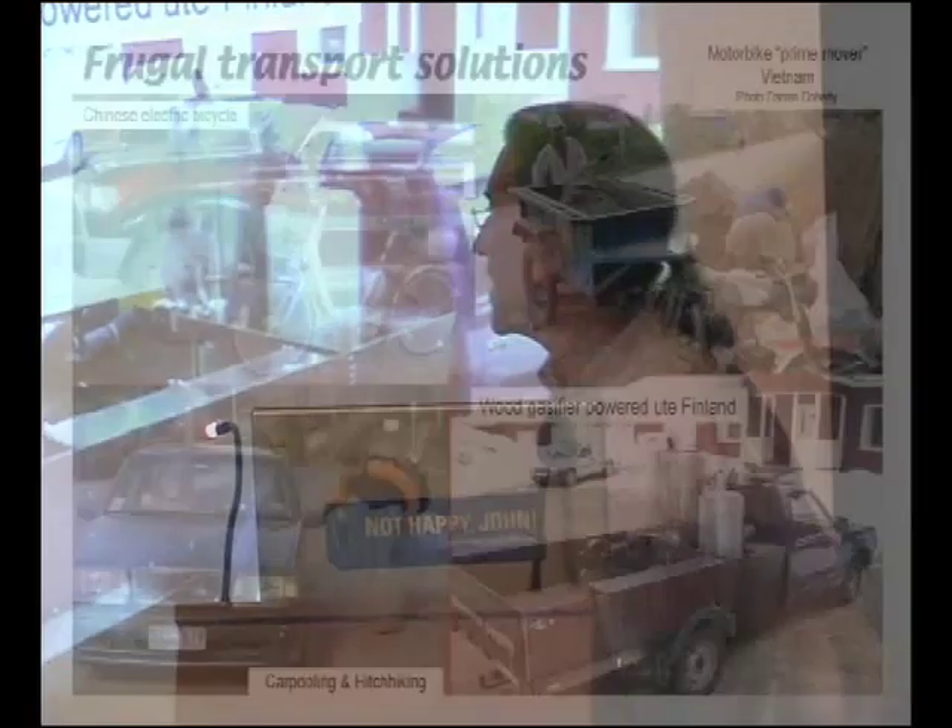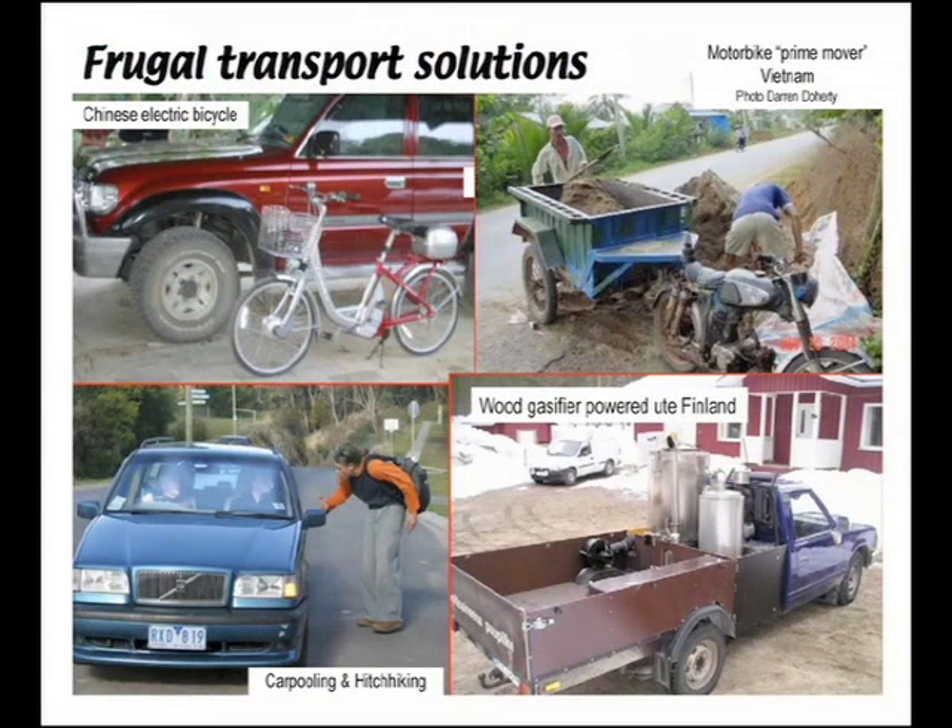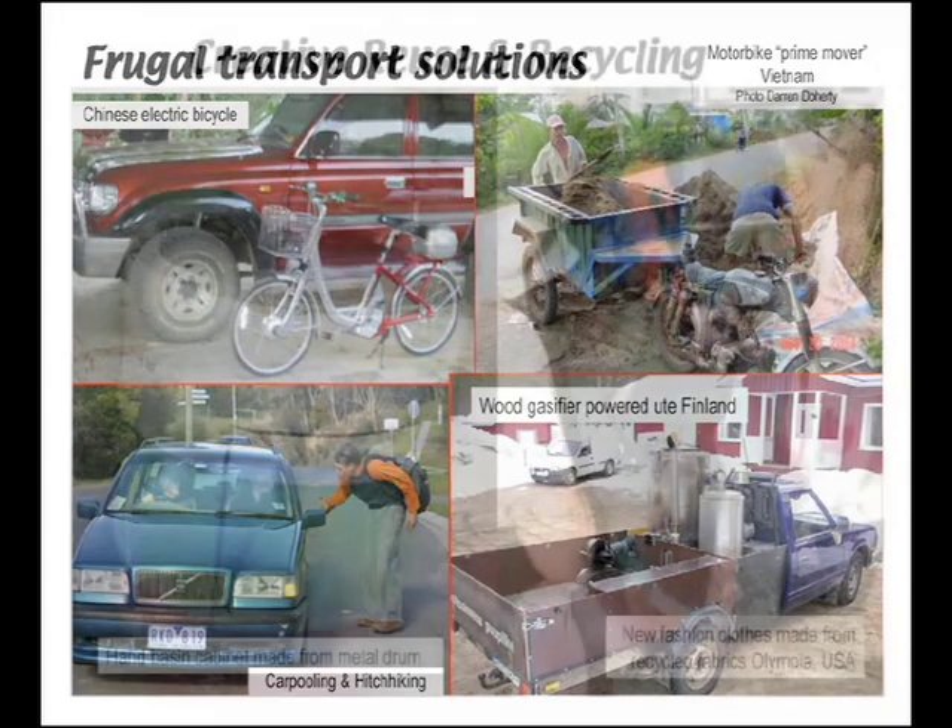Lastly, carpooling and hitchhiking — just making use of all the capacity we've already got in all these empty cars.